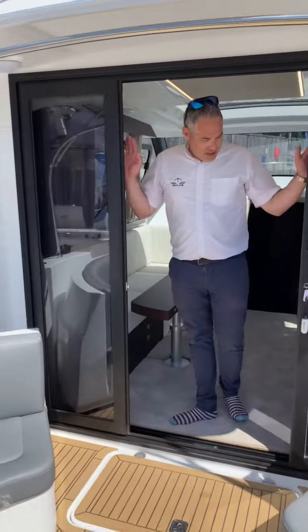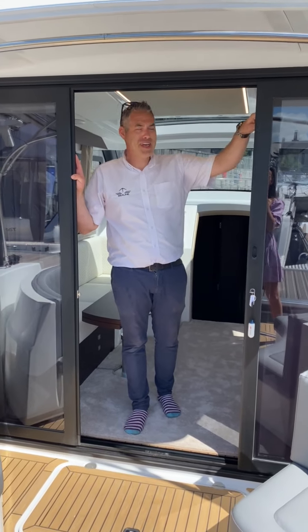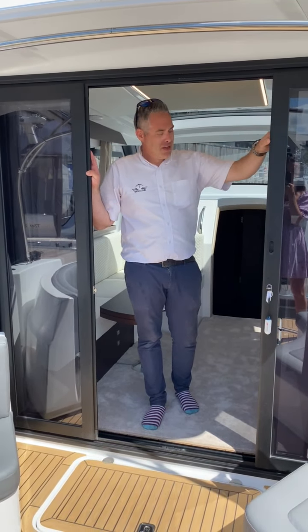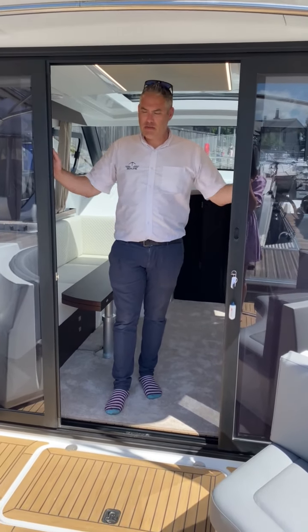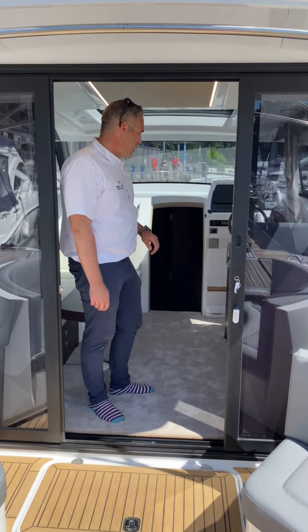They must have patio doors. Obviously it's not always sunny on Windermere — well, most of the time. Really nice feature; it also has an internal diesel heating system so we can shut the patio doors, turn the heating on in the winter, and we're good to go.